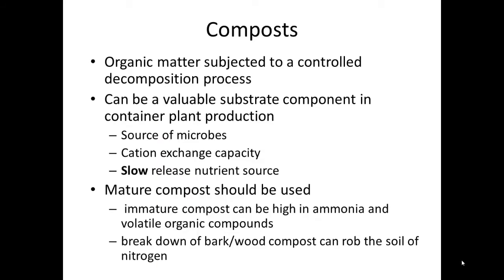Composts are simply organic matter that has been subjected to decomposition in a controlled process. Composts can be useful in substrate production because they can be a source of microbes — for example, for suppressing root-borne diseases. Composts have a high cation exchange or nutrient holding capacity, and the compost itself can be a slow-release nutrient source.